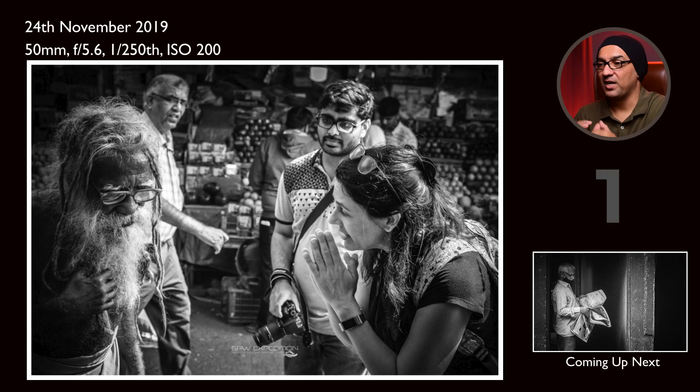This is the first image in my street photography collection. I captured it during a street photography workshop. You can see a guy holding the camera and a lady saying namaste to an old man — they were my participants. We were roaming around in the local market and observed this old man. When we started having interaction with him, he was speaking quite well in English, and we were really surprised at how he was explaining himself and how he became a saint.